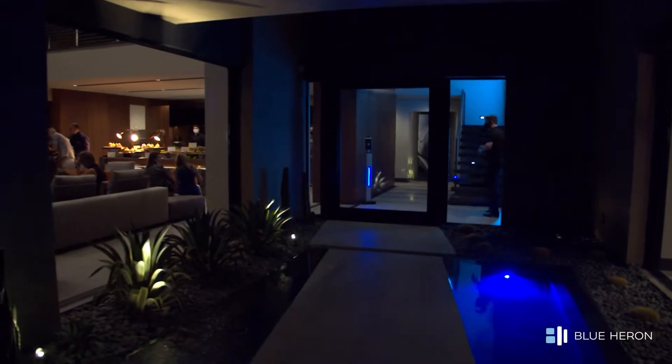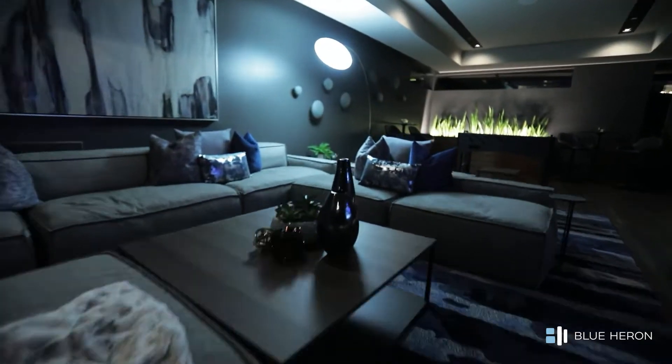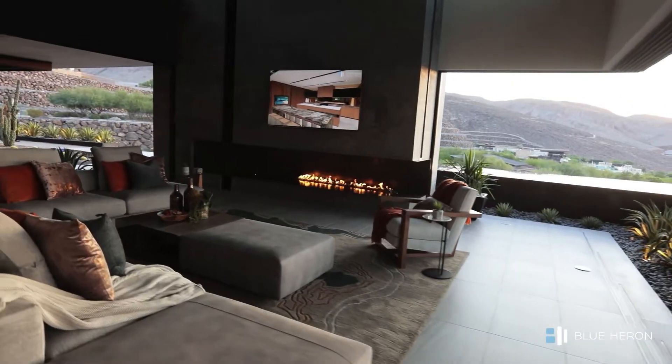When we get to do a model home like this and show the architecture, the interior design, the landscape design, the pool design, and do the furnishings all together — it's something that we can do for our clientele that nobody else can offer.